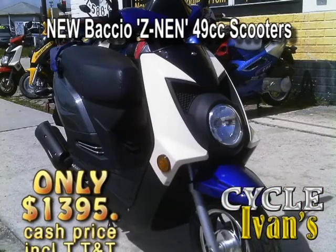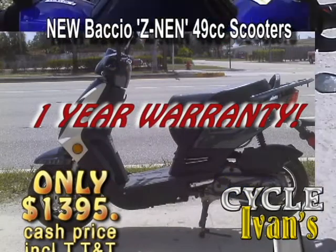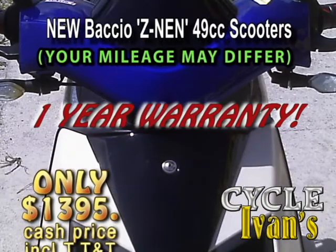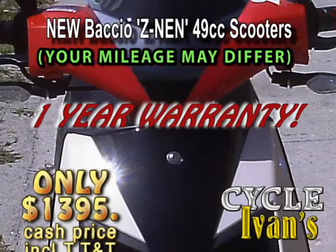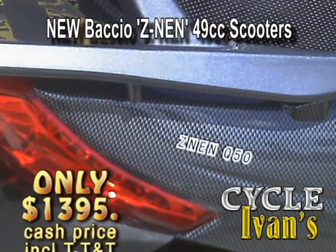Take a look — here's the latest 49cc Bacchio. This Z-Nan model gets up to 100 miles a gallon. Just look at this styling. You can't beat it because it comes with a one-year warranty only from CycleIvans.